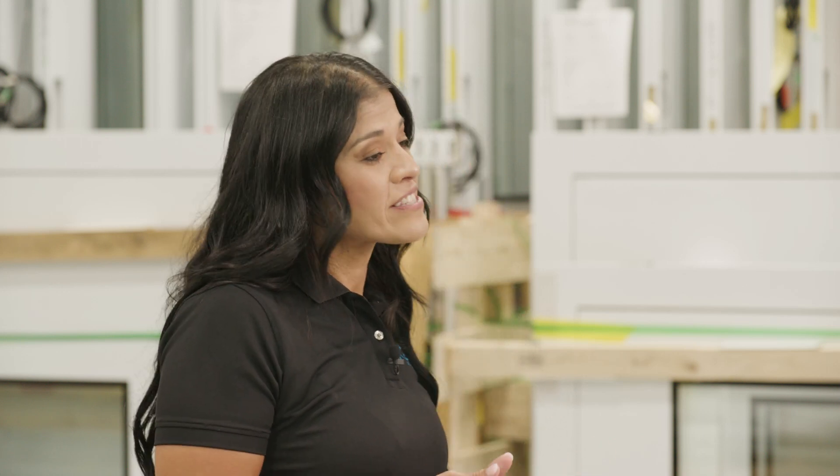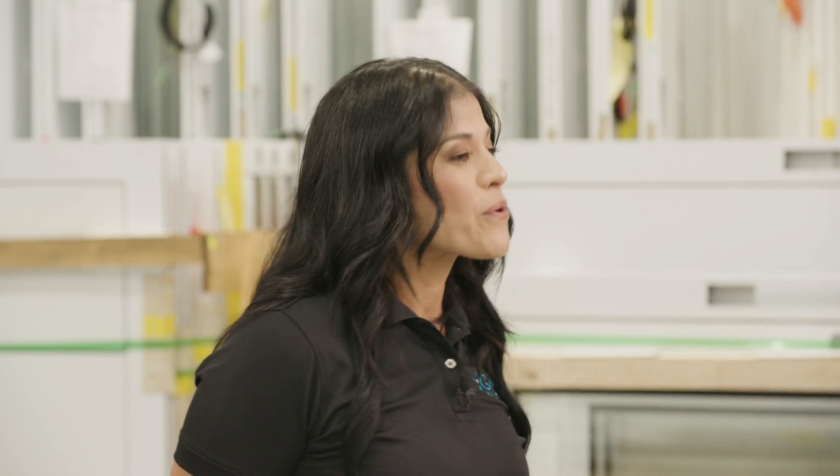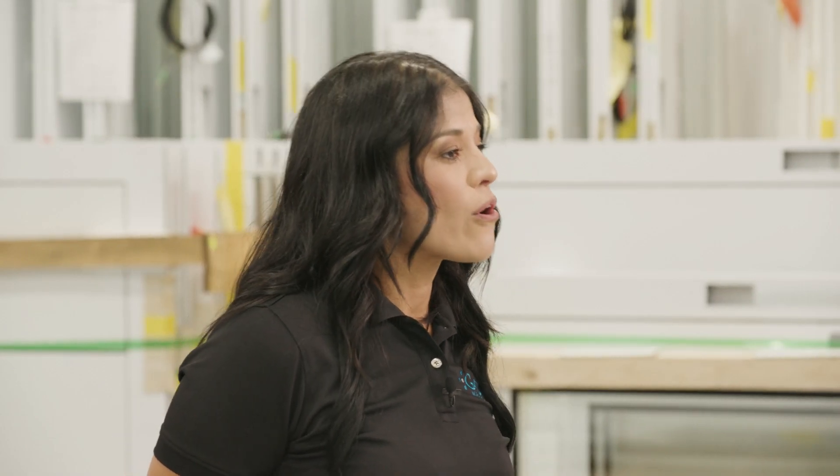Most importantly, we invested in on-site inventory while partnering with some of our key vendors to keep inventory at their sites as well. If you were to tour our warehouse, you'd see all the different divisions of discipline material that we have available.